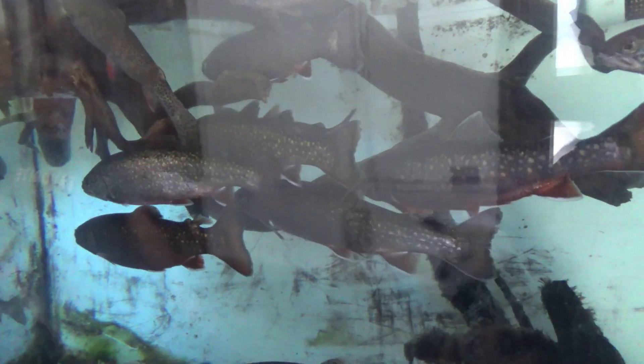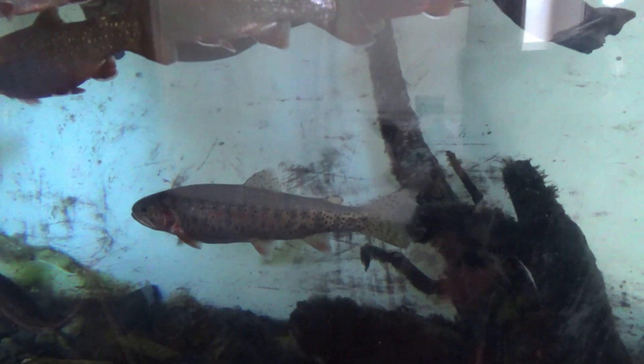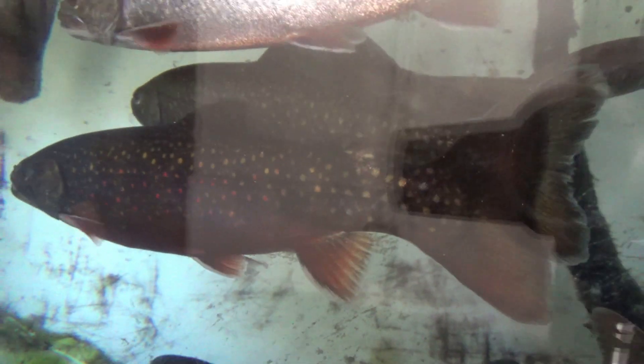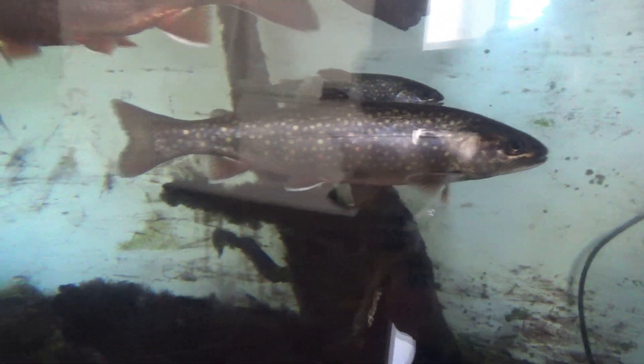There's not enough oxygen in there if they're all at the top. Looks like all rainbows. Oh, that might be a brown right there. That's a cute spot — is that a brook or a brown? There's no albinos. There used to be albinos in that tank.